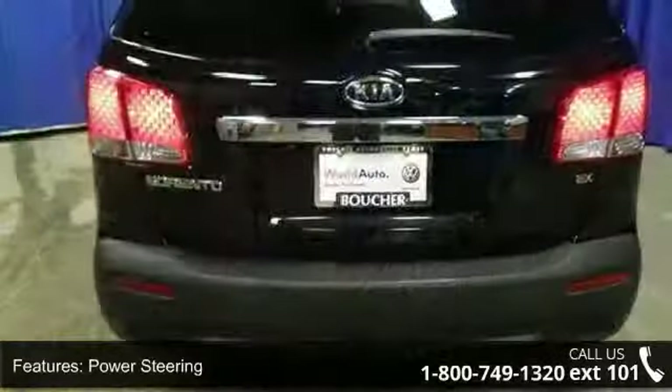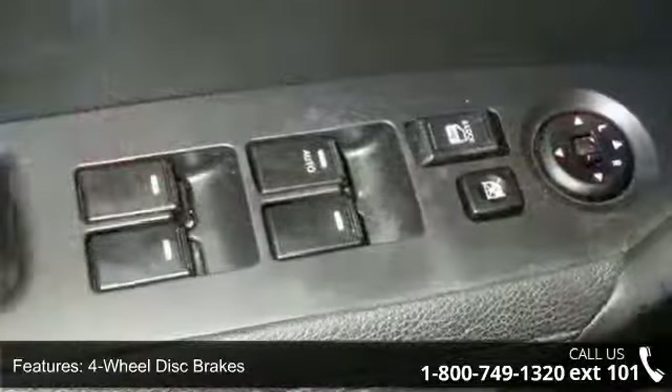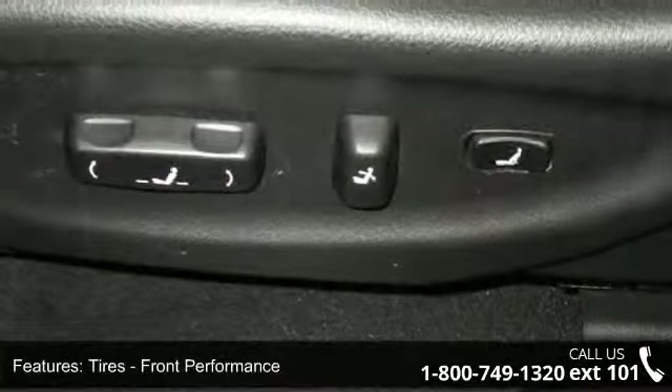Some of the top features included with this vehicle are passenger illuminated visor mirror, passenger vanity mirror, power door locks, cruise control, passenger airbag sensor, and aluminum wheels.